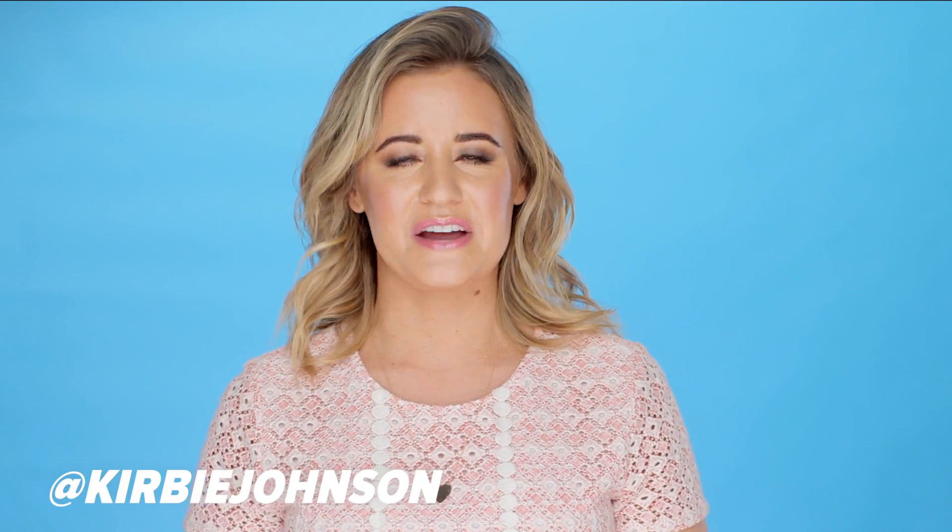So, what are your tips for better skin? Let me know in the comments below. Be sure to like this video and follow me at Kirby Johnson on Instagram and Twitter.